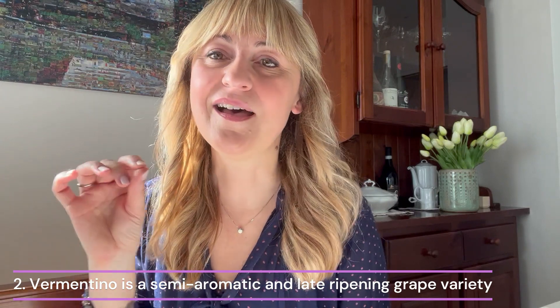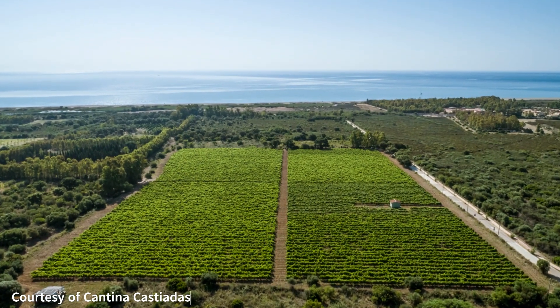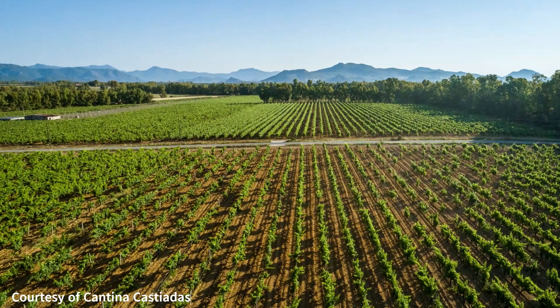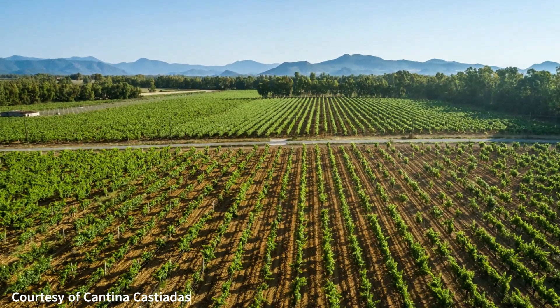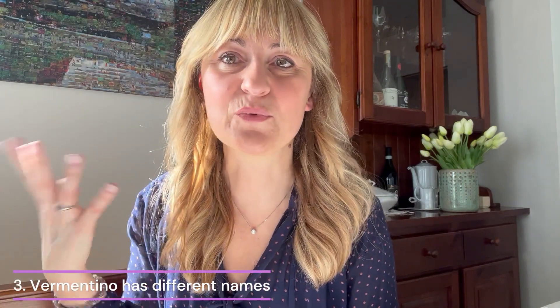Being late ripening means it suits hot and warm climates. The terroir is often sandy with lots of minerals, such as granite or marble — for example, like by Carrara in Tuscany. Did you know that Vermentino has got different names depending on where it grows?